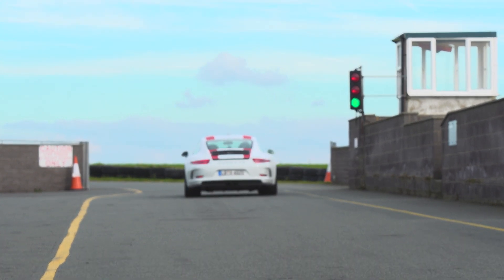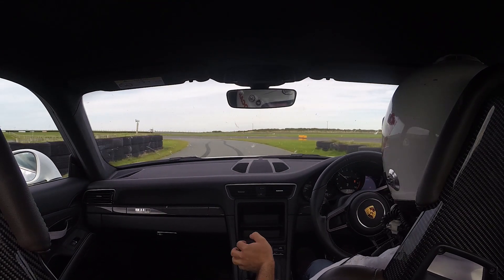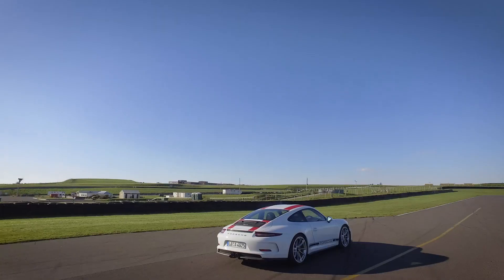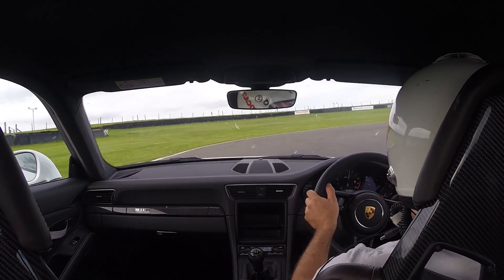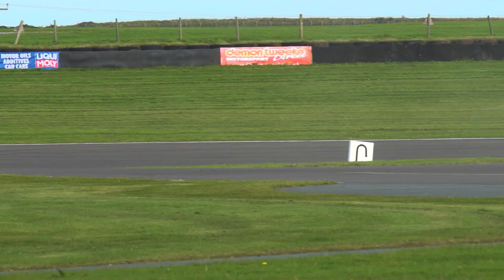Welcome to the inside of a warm 911R. I've taken all this sound and weight-reducing thing quite seriously — no radio, no air conditioning. This is a pure, pure 911 driver's car, and 911s don't get much better than when they're at their absolute purest, if I'm honest.